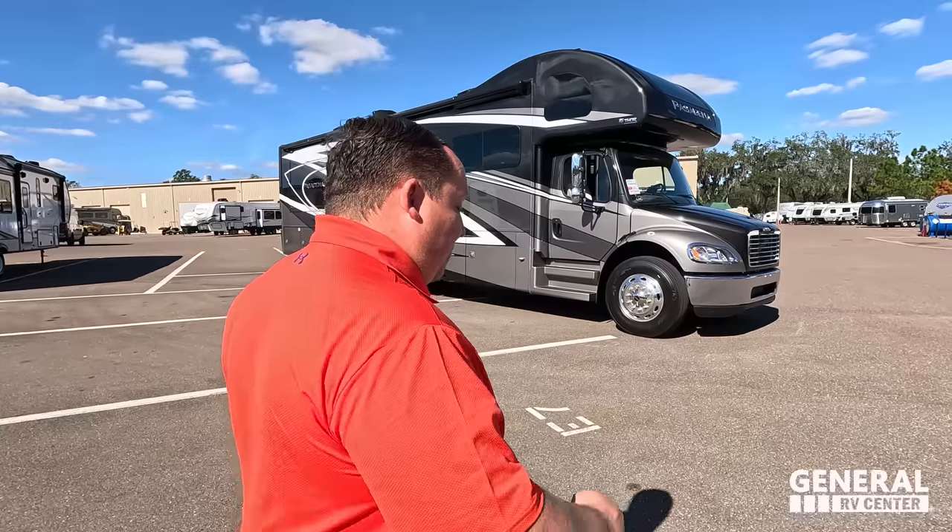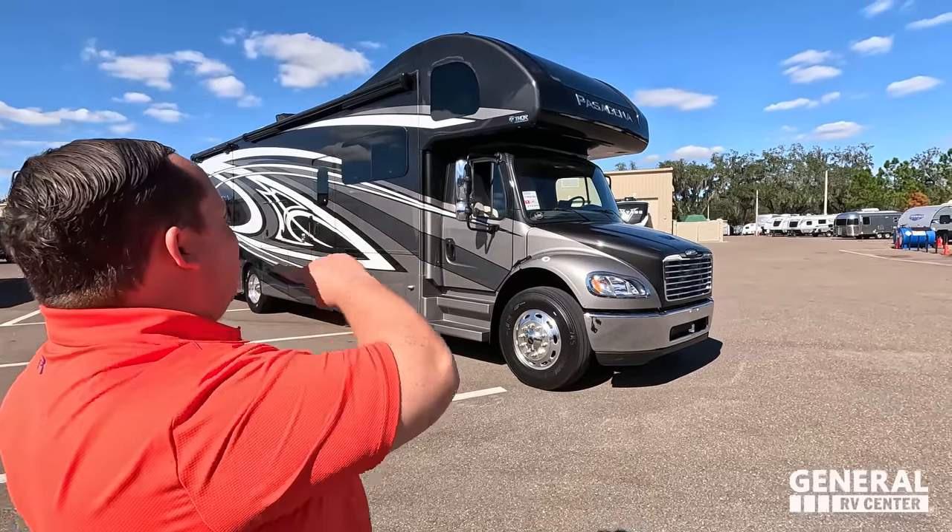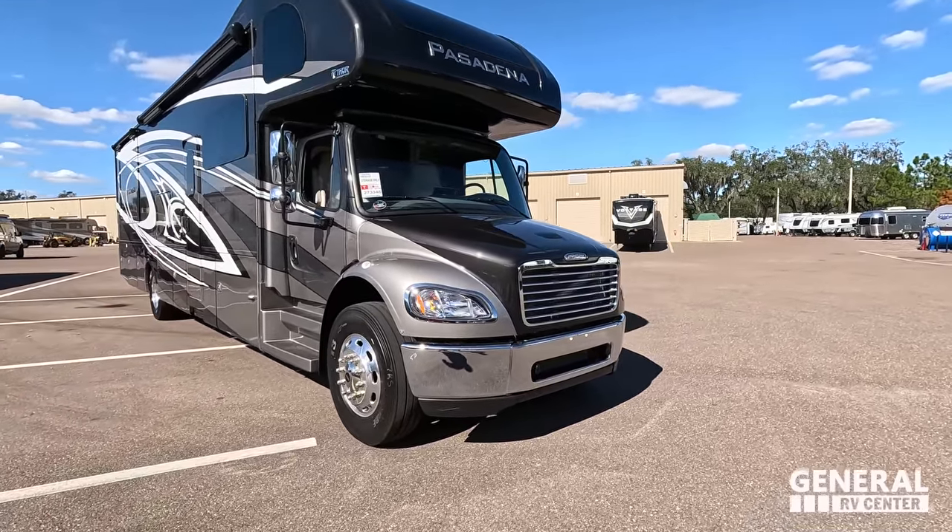One final announcement: even though it's the Florida RV Super Show, we still have some Matt Cash coupons. You can print out your Matt Cash coupon and bring it to the show, or find me, Andrea, Jen, or Kosmowski — he's Mr. Money Bags. Find us and ask for Matt's Cash, bring that to your General RV salesman, and you get an even better price than the show price. Can't wait to see everybody at the super show!